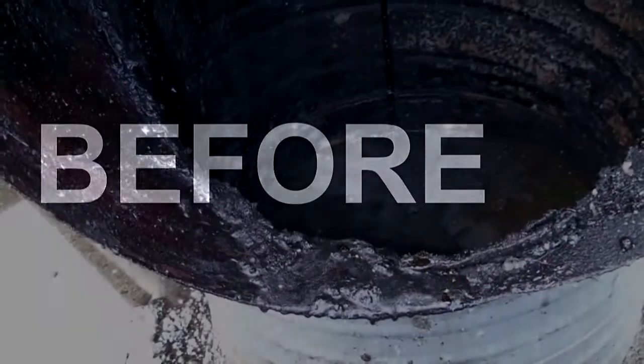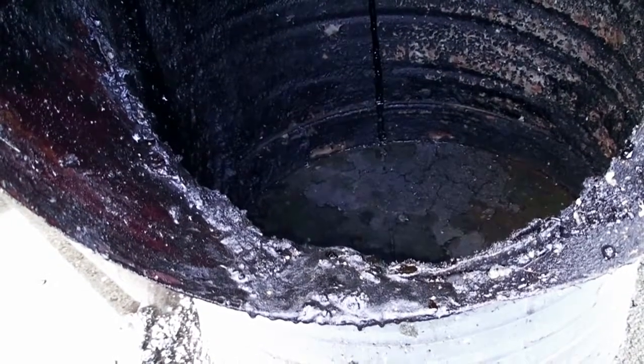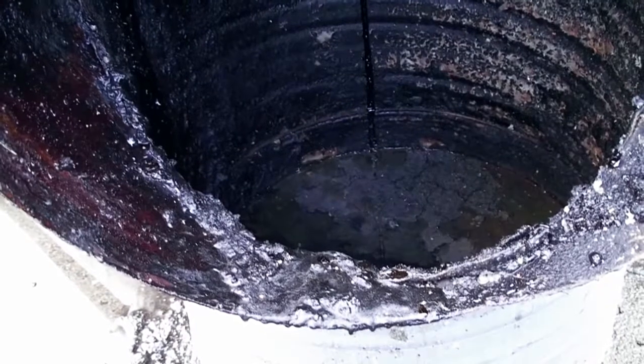The ductwork of this particular installation is very extensive, making it challenging and expensive to clean by normal means. One can see the amount of grease that had accumulated in the ductwork, increasing the risk of fire.